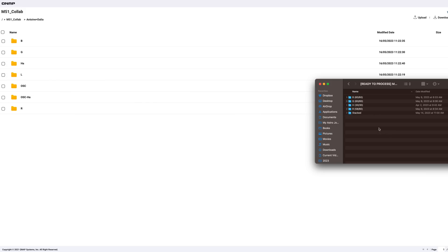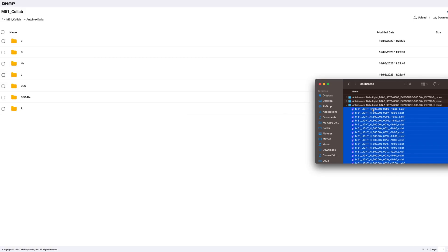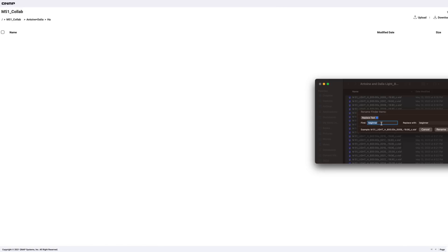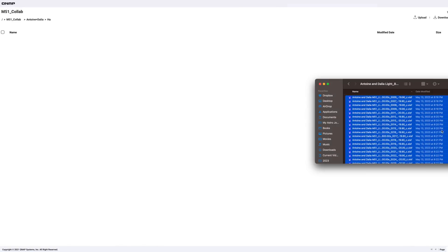How does everyone send their data in an easy manner in a group like this? I added the data to a shared NAS. By clicking on the link, I was able to see folders dedicated to each member of the project. All I had to do was upload the registered files to the right folder under my name. It can get very messy very easily, but with 15 members everyone has their own folder.